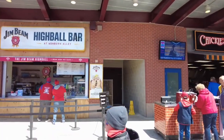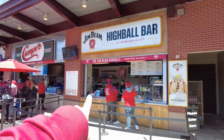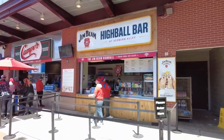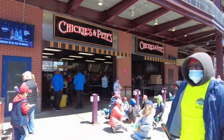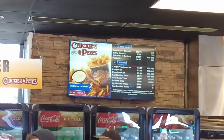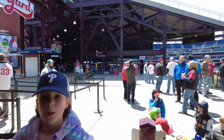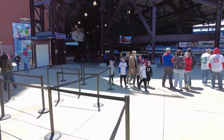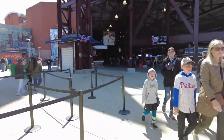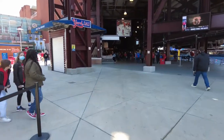There's the Jim Beam section if you're looking for some hooch, and not really a long line there for beer either. Chickie and Pete's — this place is famous for their crab fries. That's French fries with Old Bay seasoning, and then they give you a little cup of cheese sauce. You dip your French fries in that and you've got yourself a $13 treat.